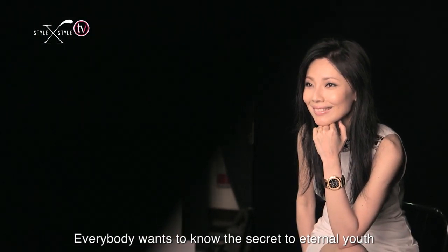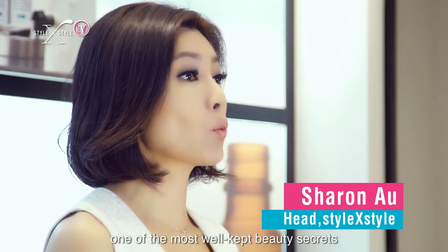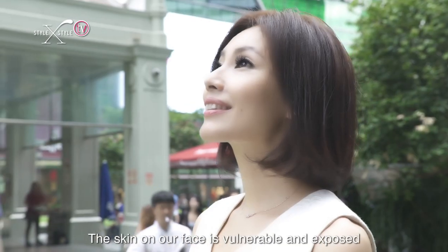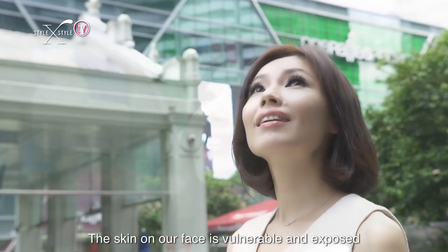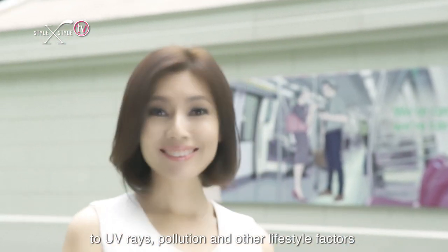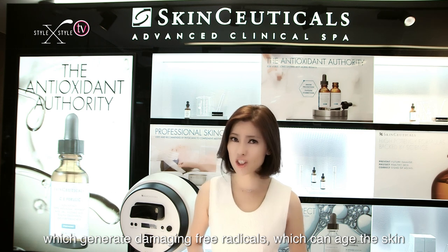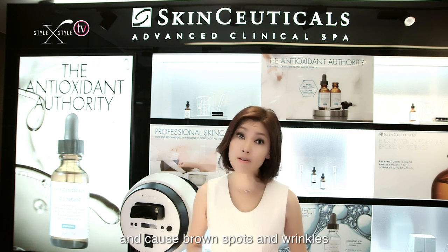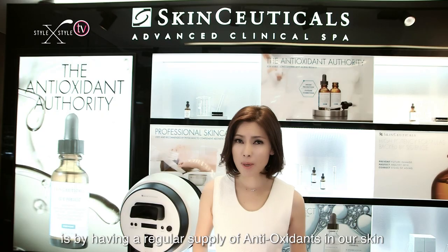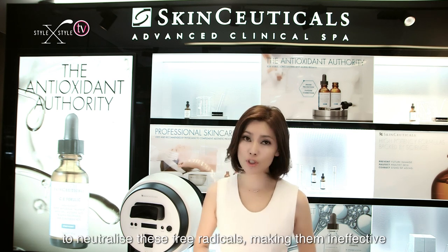Everybody wants to know the secret to eternal youth. Today I'm going to share with you one of the most well-kept beauty secrets: antioxidants. The skin on our face is vulnerable and exposed to UV rays, pollution, and other lifestyle factors which generate damaging free radicals, which can age the skin and cause brown spots and wrinkles.